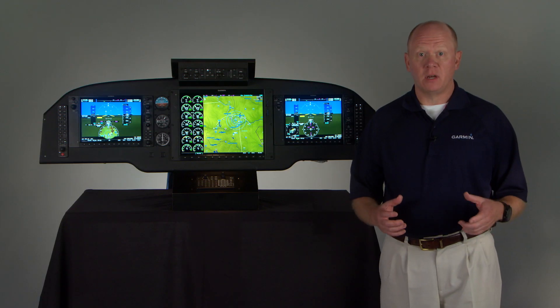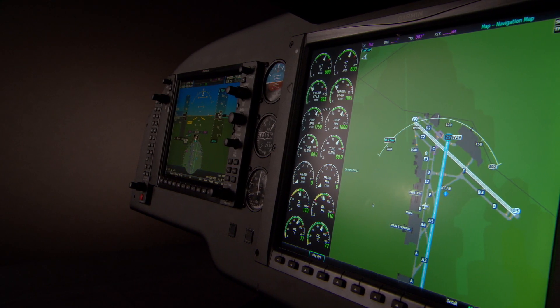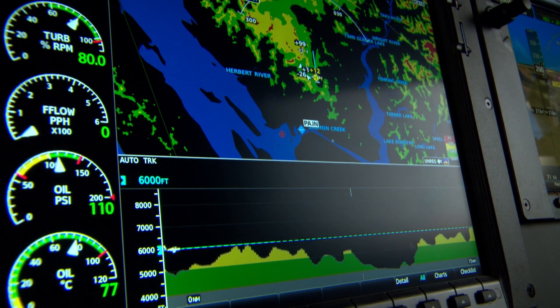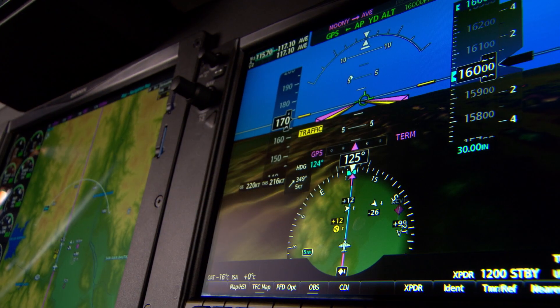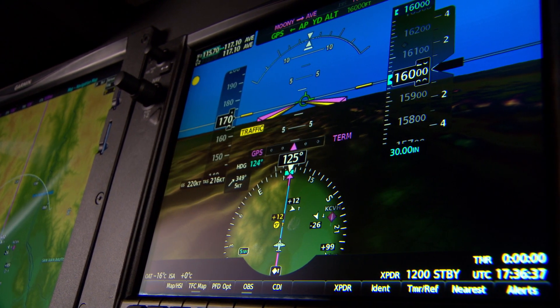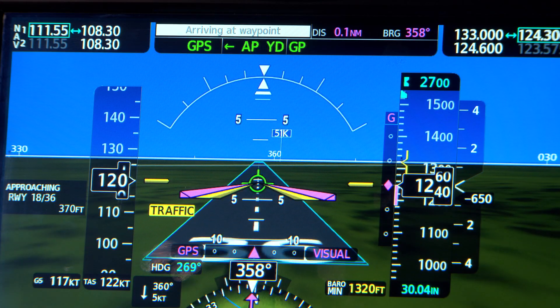That means downtime in the shop is kept to an absolute minimum. Look at the features, the technology, the added value for a minimal investment. Any way you look at it, it just makes sense to plan for your upgrade to Garmin G1000 NXI — backed by the industry's top-rated product support network, it's the flight deck upgrade you can count on to keep your King Air flying with the latest and best in glass cockpit avionics technology.